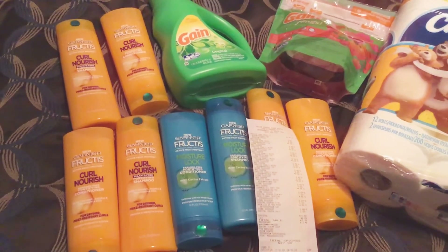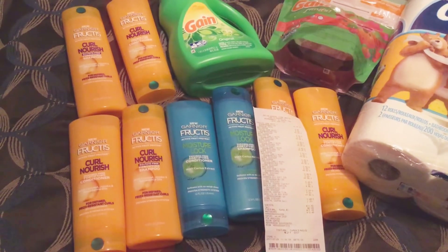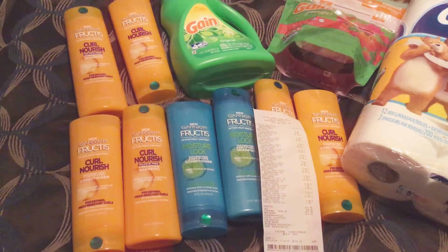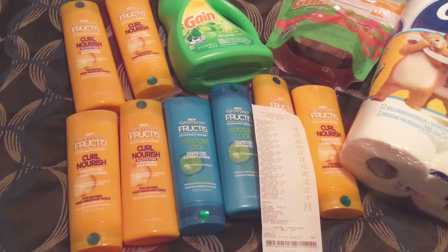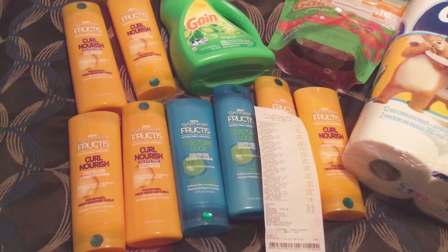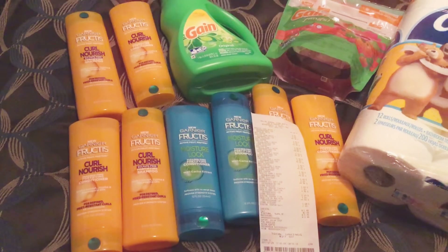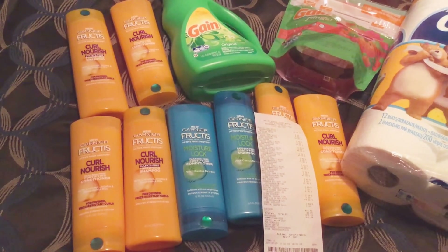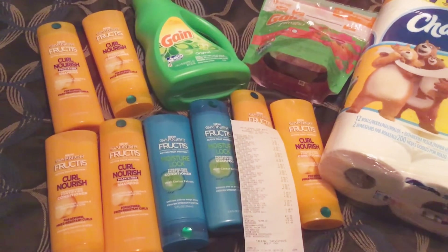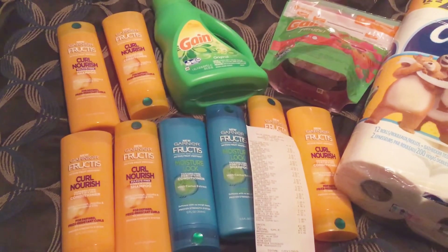The situation that happened at Dollar General is still kind of pending. I'm trying to figure out what to do in that situation. I've already reported it to the market manager or the regional manager and he is going to report some things to human resources, so it's kind of a back and forth thing. Hopefully we'll get a resolve with that recent situation.